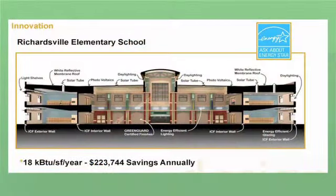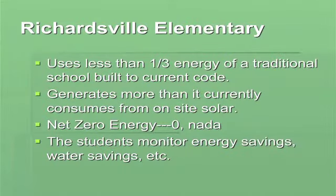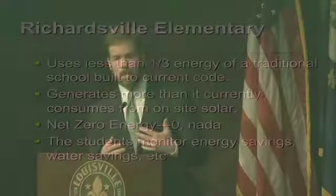This is a schematic of Richardsville Elementary School. It's in Warren County. It is a net zero school. As you can see, it uses a lot of what's around it. Kentucky is an ag state, which means, like it or not, we're a solar state. They use solar tubes, they use daylighting, they use a lot of solar to generate energy. You can see there as well about $224,000 a year in energy savings. The building uses about a third of the energy of a typical code-compliant building, which makes it net zero. It currently generates more than it uses, and it teaches the students, through exposure to these building systems, about what goes into them.